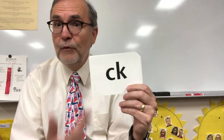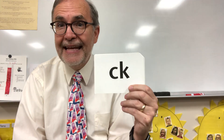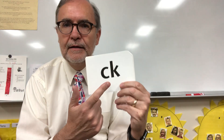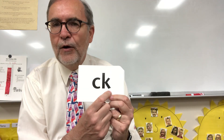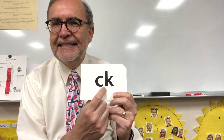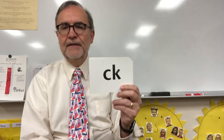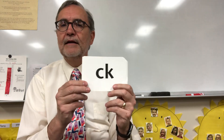This is K. Whenever you see a C and a K together, you know that it says K. And I think I told you the story about how K doesn't trust short vowels — ah, eh, or uh — so it always gets C to stand there so it doesn't have to stand next to the short vowel. That's a little story I tell anyway. But this says K. The only sound CK says is K.